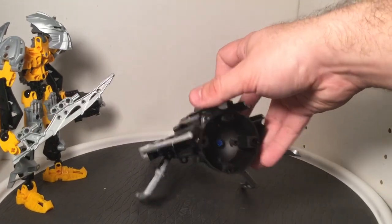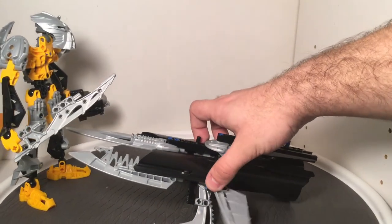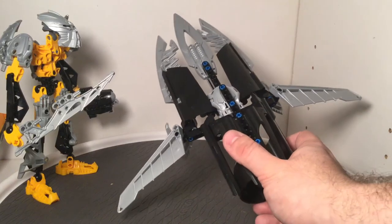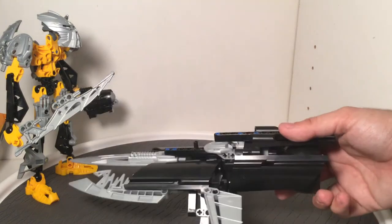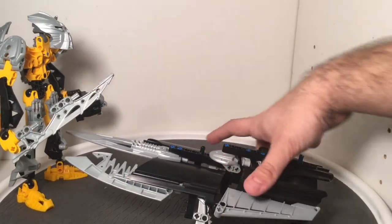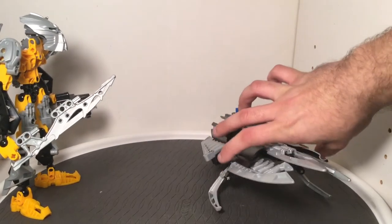What I find peculiar about it is just how basic the construction is — it keeps its shape but doesn't really do much. There doesn't even seem to be a proper thrust area on the back, and those parts on the sides don't really hold up. You do have a bit of play function in that you can move these wings forward, but that's really minimal compared to what past vehicles have done for Bionicle, where they might actually have more of a gear-based function. Perhaps this was a way of cutting down on complexity and making it easier for kids to build and play with. There is still another play feature we'll look at in just a moment.